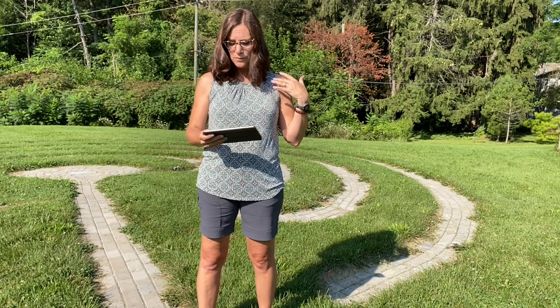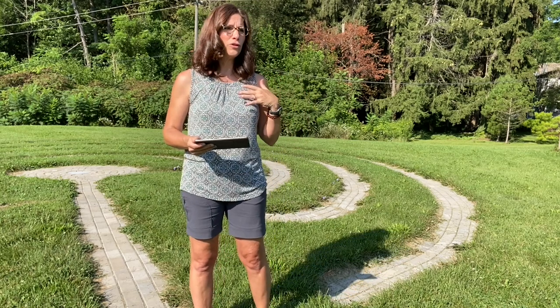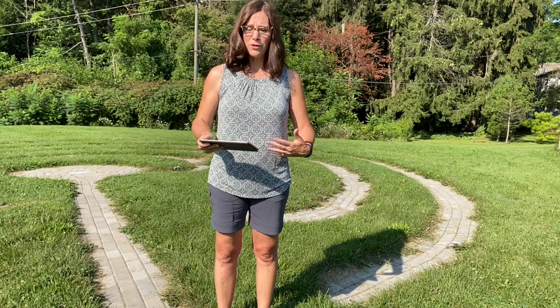I'll show you where to get started so when you do choose to come out here, you'll know where to go. Walking meditation is really a purposeful type of walking where you learn to identify the motions of your body and you learn to listen to your body.